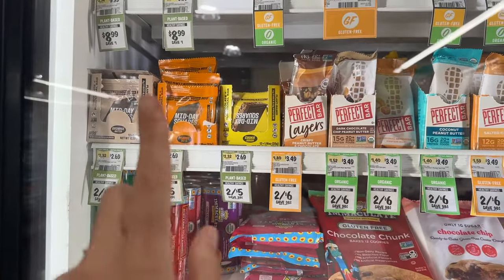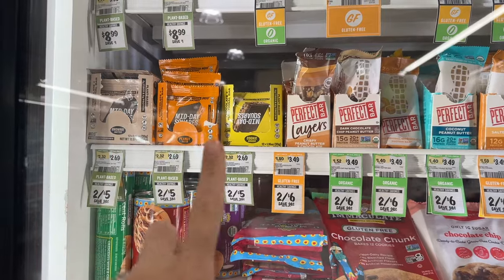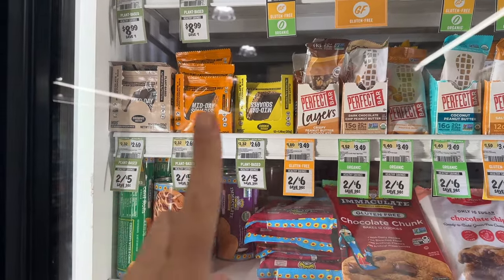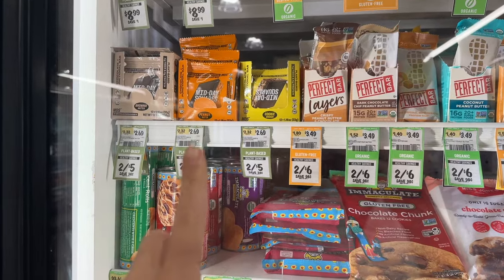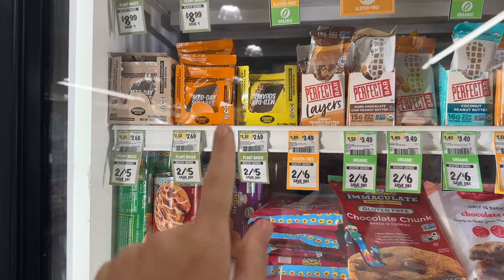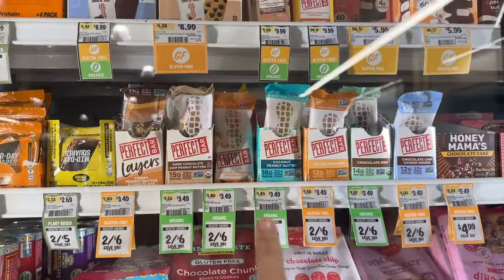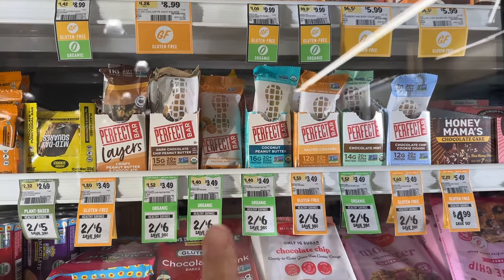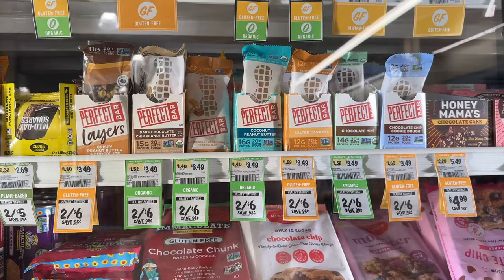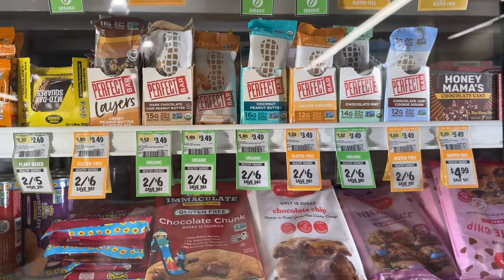Midday Squares is a really good functional bar that gives you energy and keeps you mindful. If you're hungry it kind of stops your hunger, and it has really good ingredients. I like to get those whenever they're on sale — they're two for five so I'll get two. The cookie dough is my favorite. And then these recently changed their ingredients and now they use avocado oil or olive oil — they used to use canola oil but they don't anymore. So the Perfect Bar is good. They do have them at Costco though.